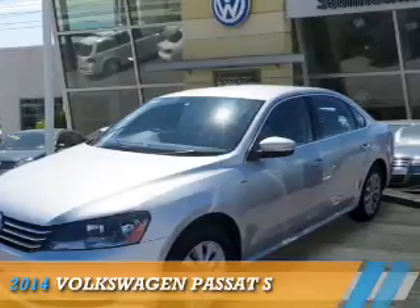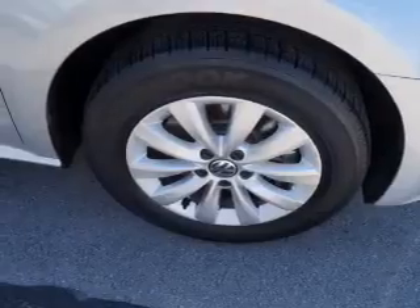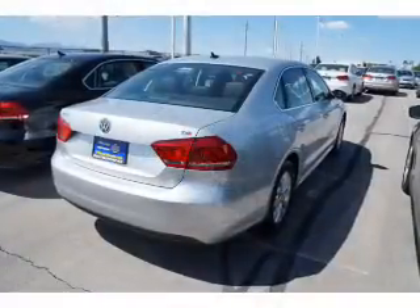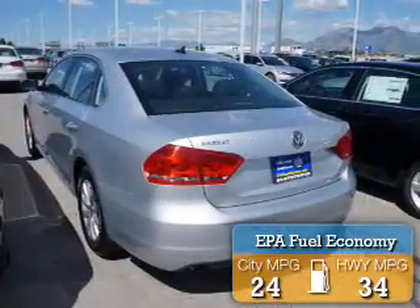Presenting the 2014 Volkswagen Passat. It's powered by front-wheel drive, a 1.8-liter four-cylinder engine, and an automatic transmission. Great fuel efficiency saves you money by requiring fewer trips to the gas station.